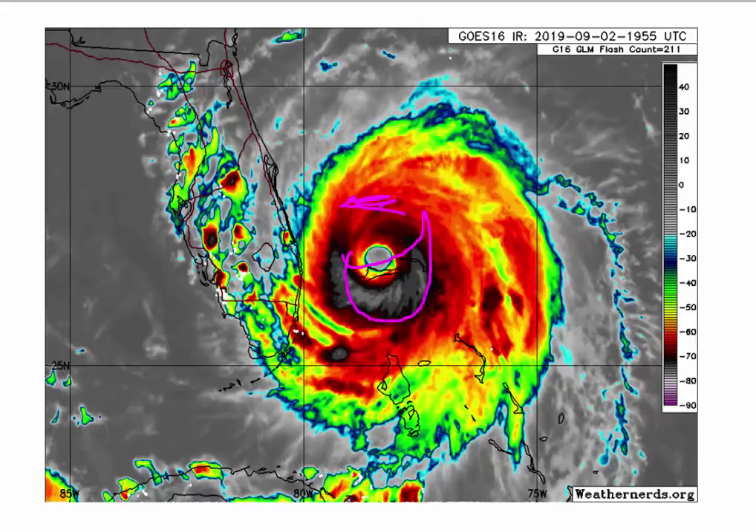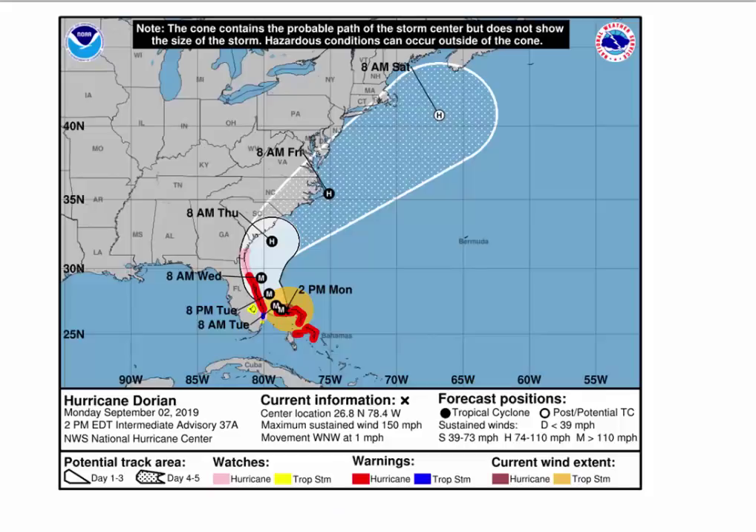Still a very powerful hurricane — definitely Category 4 — but it is weakening because it's stuck. And we begin to notice on the track of what's going to happen. This is the 2 o'clock track from Sunday afternoon — for Monday afternoon — and you can see it's parallel to the coast. That's not a change.